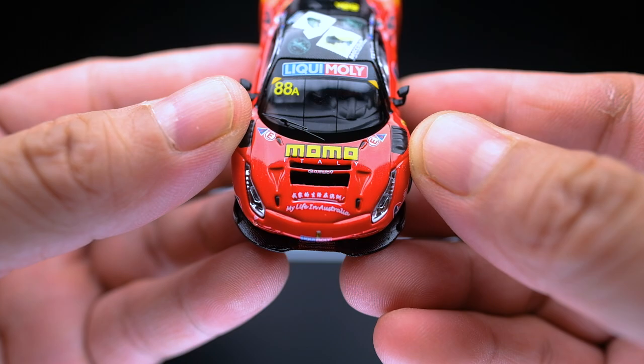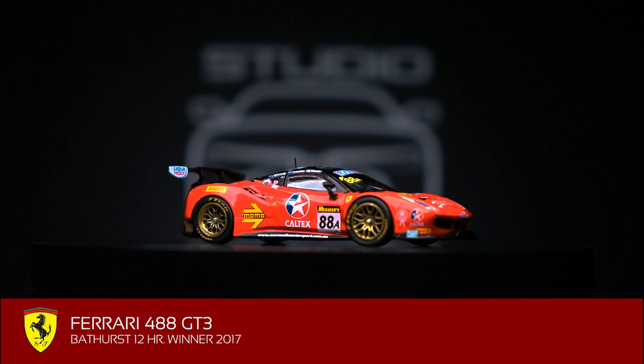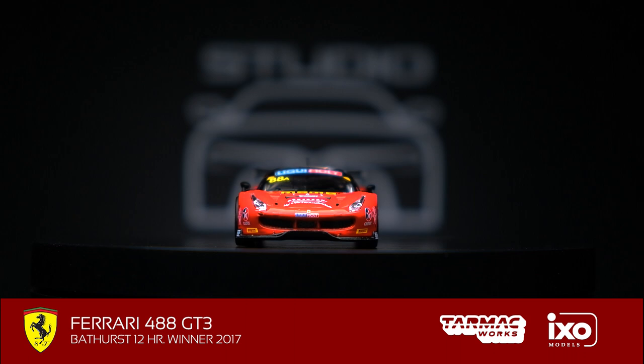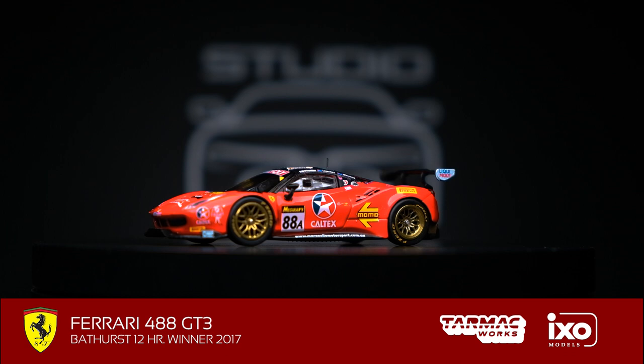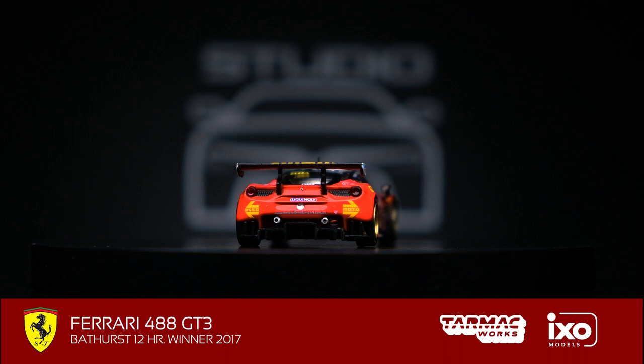And there you have it — the Ferrari 488 GT3, 12 Hours of Bathurst Winner 2017, by Tarmac Works and IXO Models. In a nutshell, I really like this model. For a new tooling, it seems to be an accurate replica of the real race car. I can imagine Ferrari 1:64 diecast collectors would be very thrilled with this model. I'm glad Tarmac Works now has a license to make Ferrari models, and I'm looking forward to more models in the future — hopefully also in the Global 64 variant.